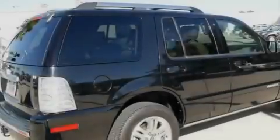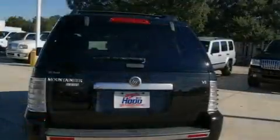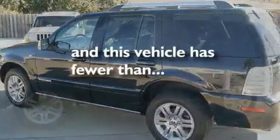Its top features include a sunroof, heated seats, a navigation system, a multi-disc CD player, leather seats, alloy wheels, running boards, traction control, air conditioning, and this vehicle has less than 43,000 miles.